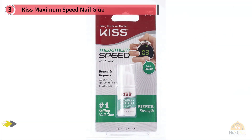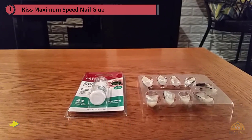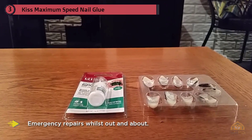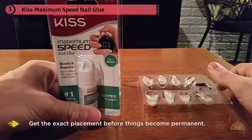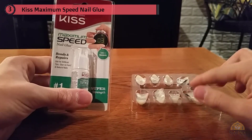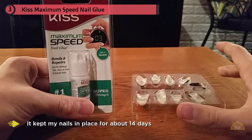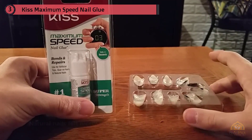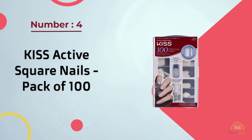Number three: Kiss Maximum Speed Nail Glue. This little nail glue is the perfect size for keeping in your purse. Having three bottles in the pack means you can keep one in your bag for any emergency repairs whilst out and about. It takes a second or two to bond, which means you can slide the nail to get the exact placement before things become permanent. It kept nails in place for about 14 days, even coping with lifting, typing, and showering. Once they came off, the natural nails felt nicely smooth and nourished.